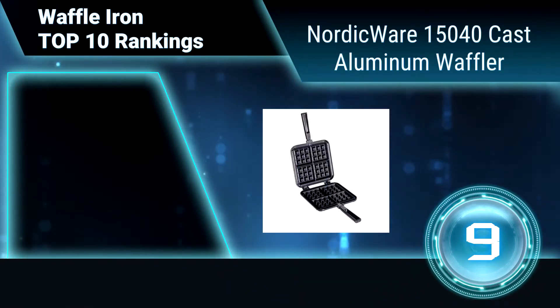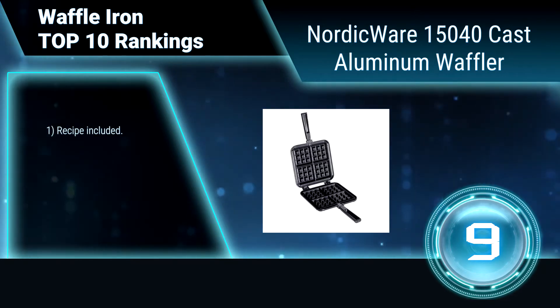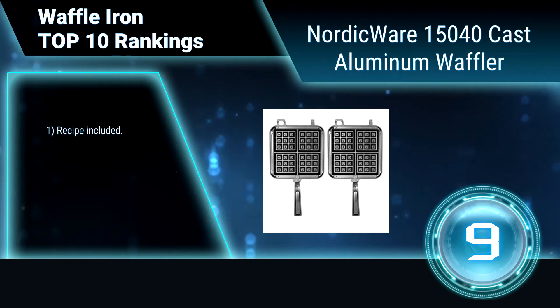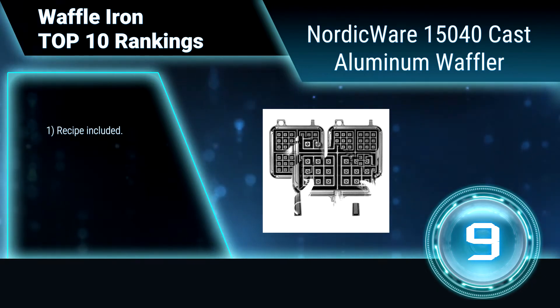Ranking number 9: Nordic Ware 15040 Cast Aluminum Waffler. Bake delicate, crisp waffles with the Nordic Ware 15040 Cast Aluminum Waffle Iron.